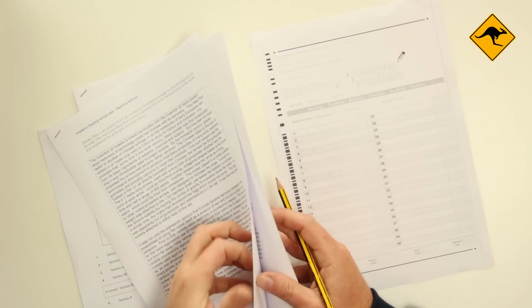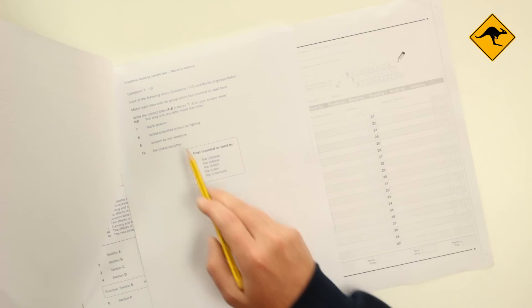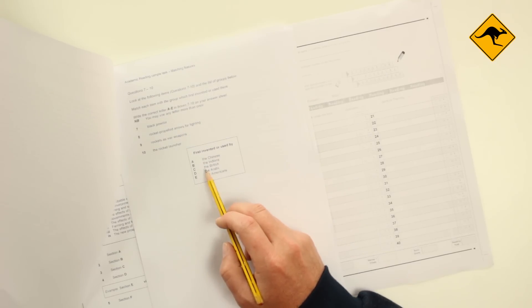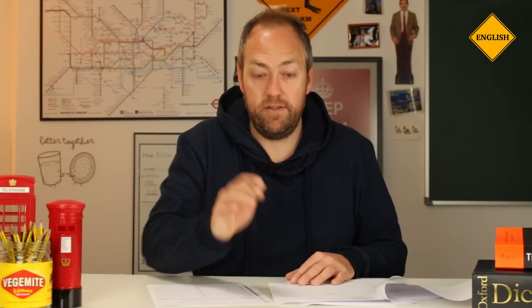For example, in this one here it says: write the correct letter A to E in the box. So do I write the whole phrase? No. I write A to E. Follow the instructions. Now I'm going to start — I'll do the easy one first.